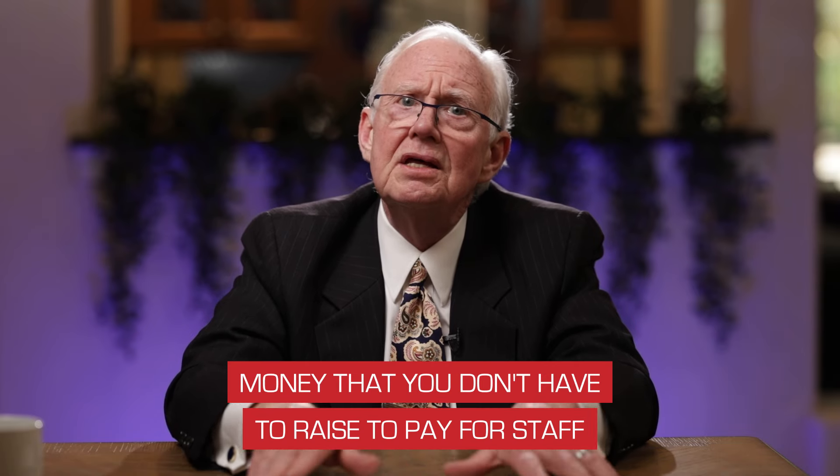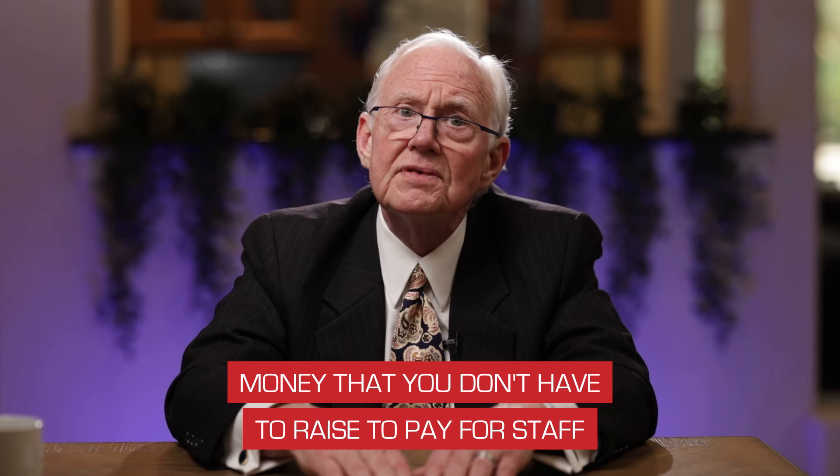Sometimes candidates look at volunteers as simply someone to give something to do when they walk into headquarters — but that's the opposite approach they should take. Taking care of your volunteers is money you don't have to raise to pay for staff, money you don't have to devote to overhead, and money you save for advertising. Give them something they love to do, make it fun, treat them like family, and you will have a great volunteer force in your successful campaign.